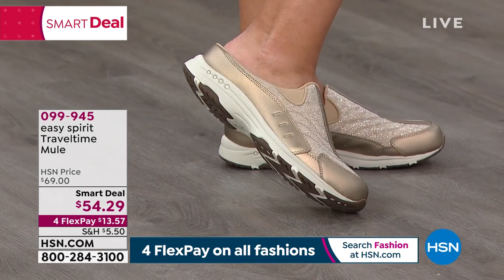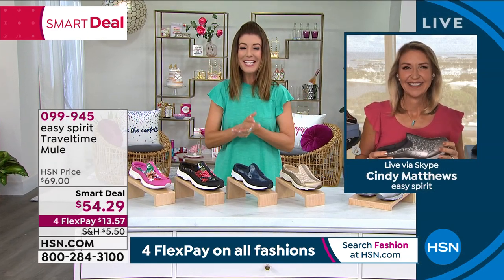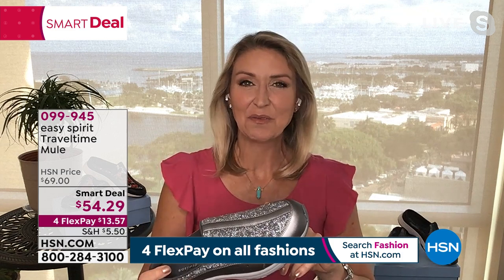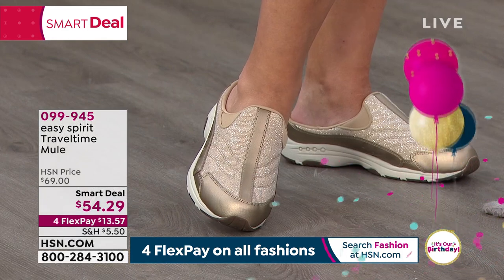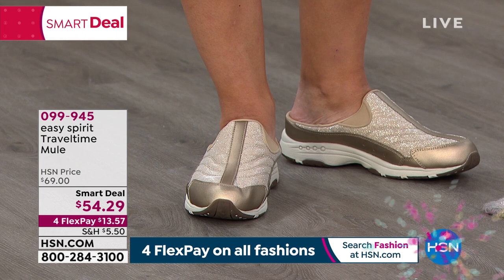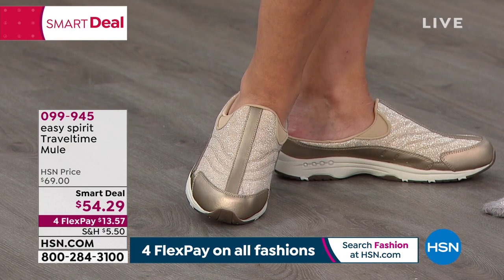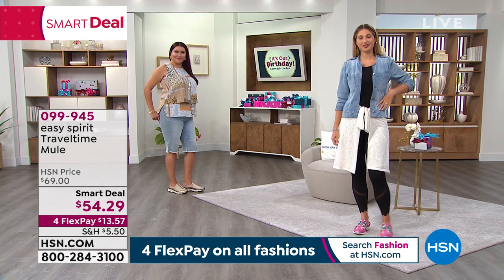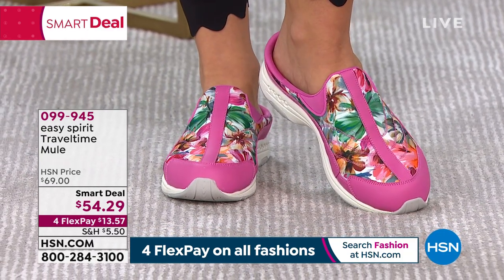Introducing Cindy Matthews, joining us with a beautiful skyline view of Florida. Happy birthday HSN! The Travel Time is Easy Spirit's iconic shoe — we've sold millions over the years. It's so simple: you slip it on and off without looking down, perfect if you have dexterity issues or you're heading out the door juggling a purse and a cup of coffee. No laces, no buckles, but you get all the security of a sneaker.